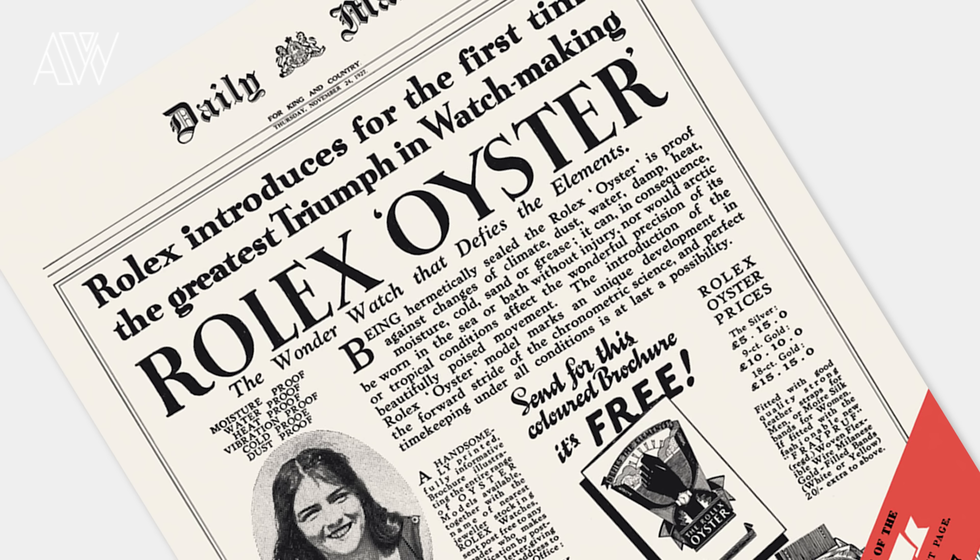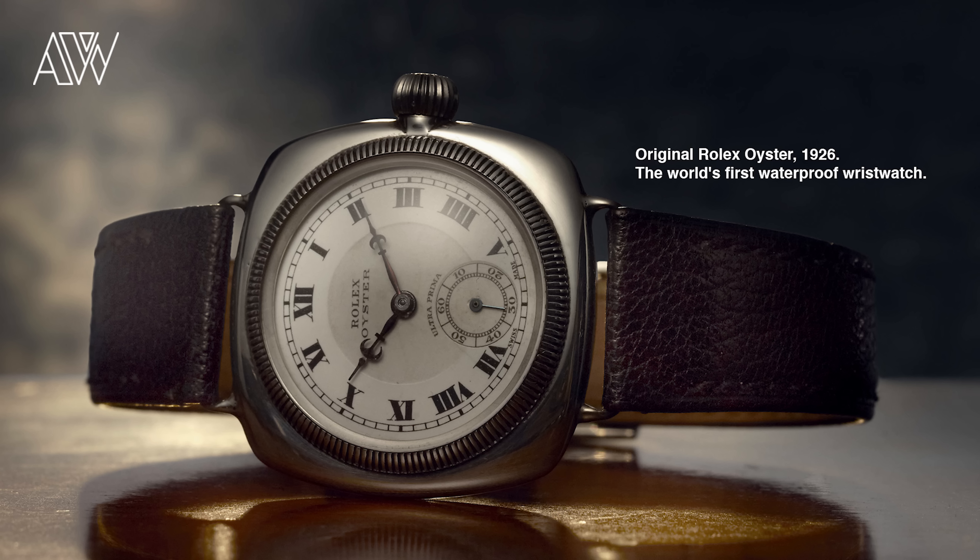Point number one of the 10 things you didn't know about Rolex is the oyster case. 1926 is a very important date — the introduction of the very first water and dustproof casing for a wristwatch. This was very special for Rolex, and afterwards all their watches were guaranteed waterproof to 100 meters.